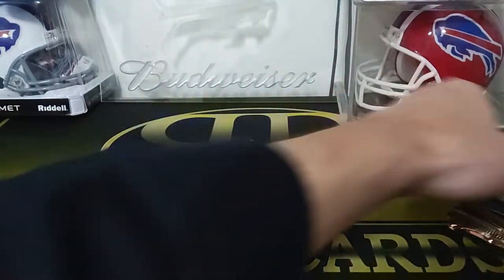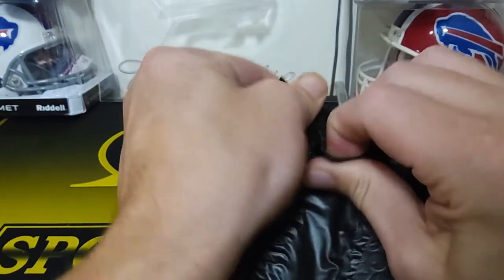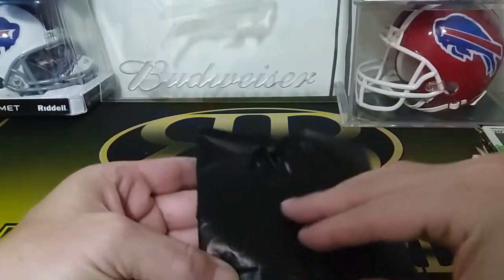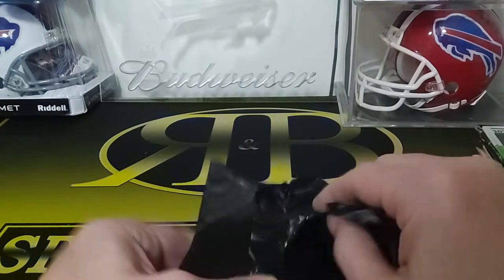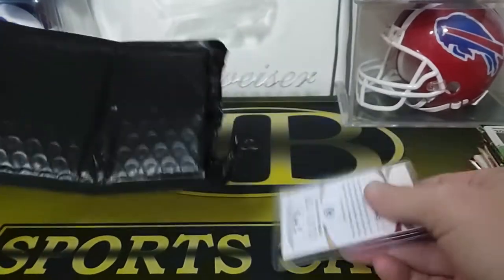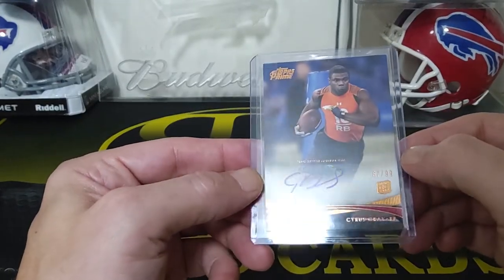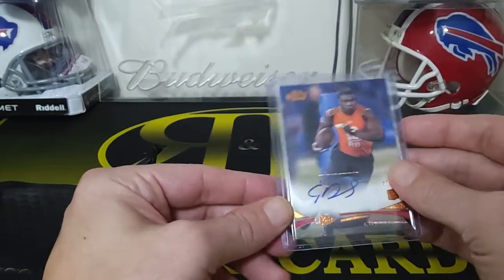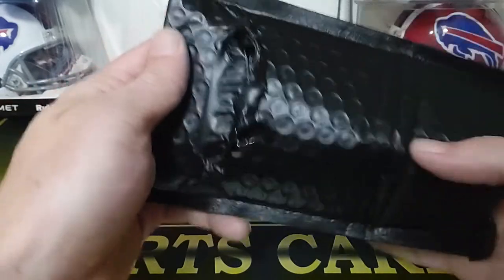We'll do the hit first. They give you a guaranteed hit pack. Sealed up pretty good. Let's see what we got in here. So we got an Auto — Cyrus Gray, Running Back, Topps Prime. That's got to be old. 2012. It's old school, numbered to 99. So they just give you a little bonus.